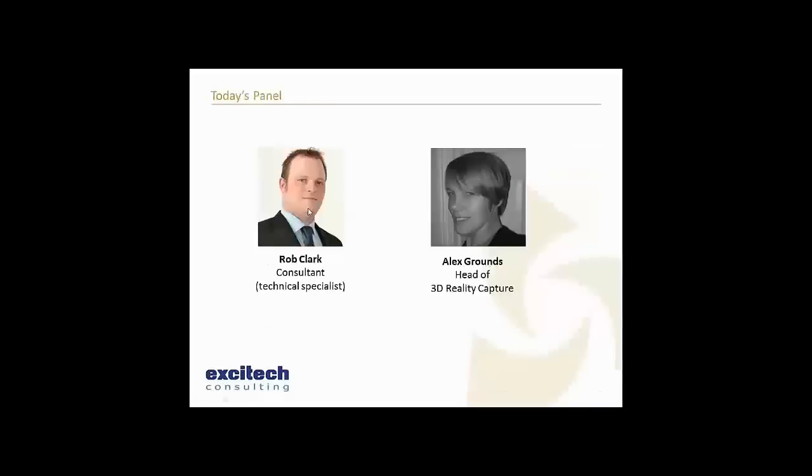Introducing today's panel - the bulk of today's webinar will be brought to you by Rob Clark, one of our consultants and a technical specialist. He'll be running through the Edgewise products and also talking about the scan-to-BIM process.